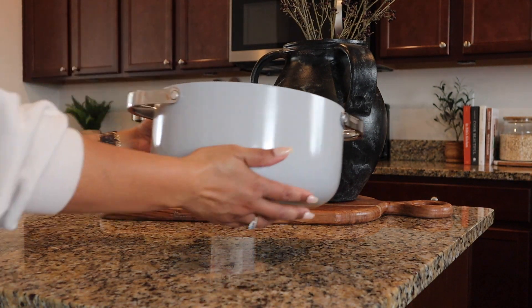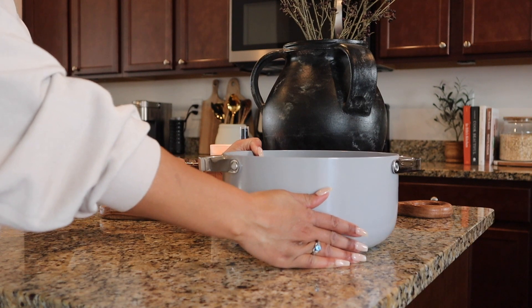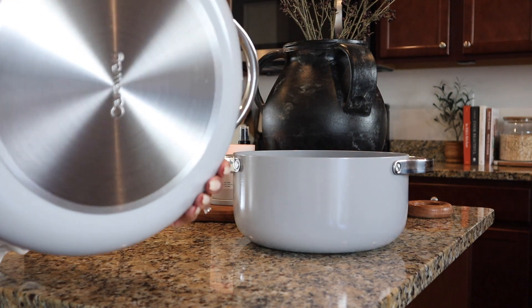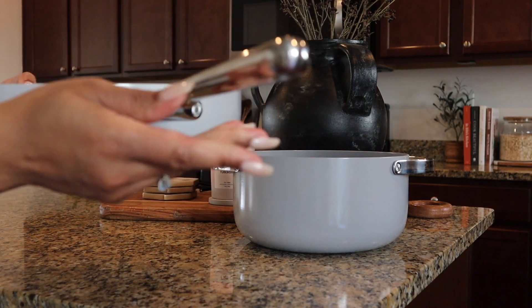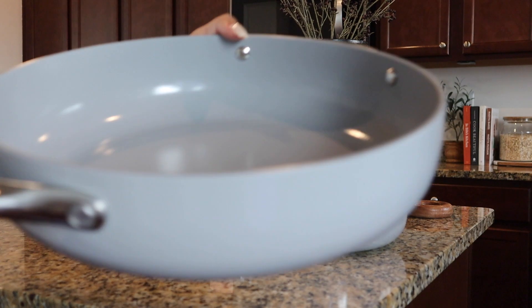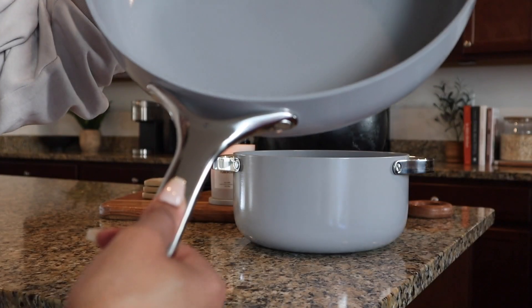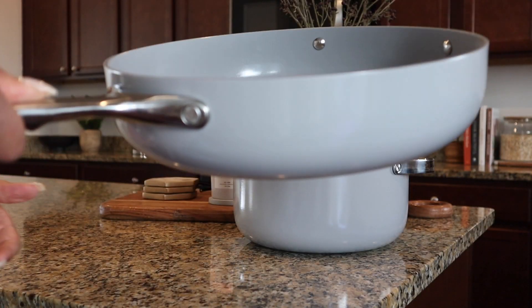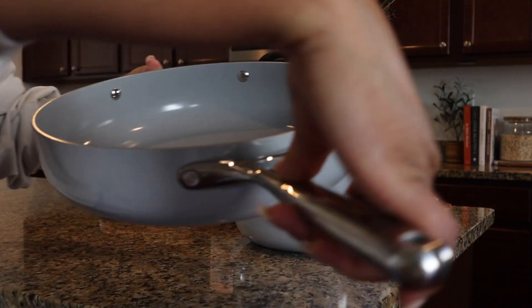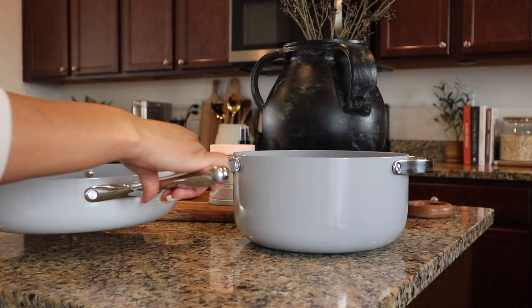I chose my cookware in the color gray and it was just so beautiful. I love the color and the look and feel of these pots. The non-stick ceramic and the stainless steel handles were just it for me. I did appreciate the little thumb grip on the handles — it gives me better control while cooking, or even just washing and putting them away.